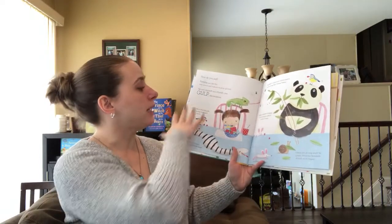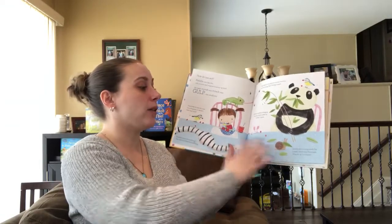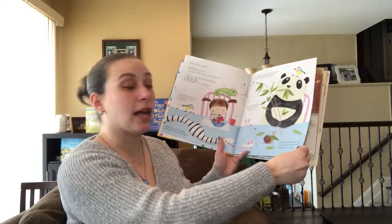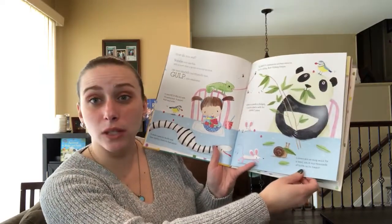So then it says how do you eat, and it tells you how the little girl eats and how the different animals eat. So leaves are an easy snack for a snail which has thousands of teeth on its tongue. So that's really cool, I had no idea.